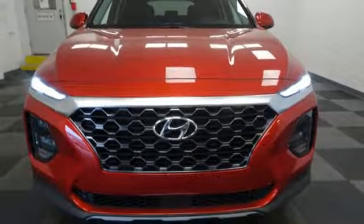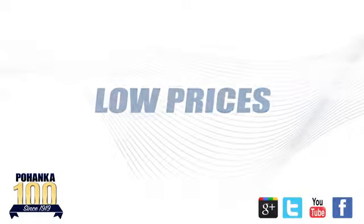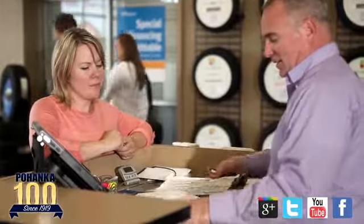Driving is believing. Test drive it today. Great service. Great selection. And low prices. That's why Pohenka Hyundai of Fredericksburg is a great place to buy a car.